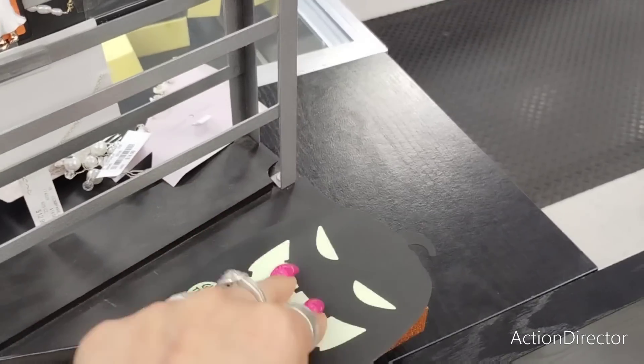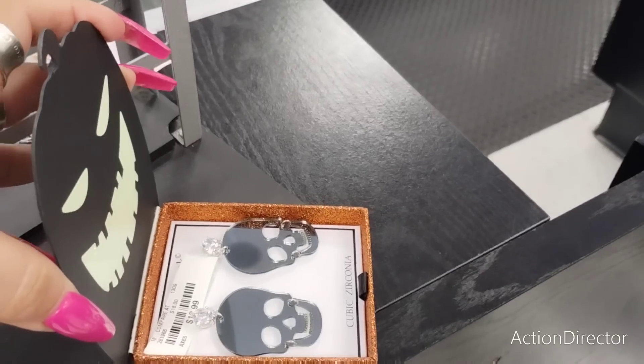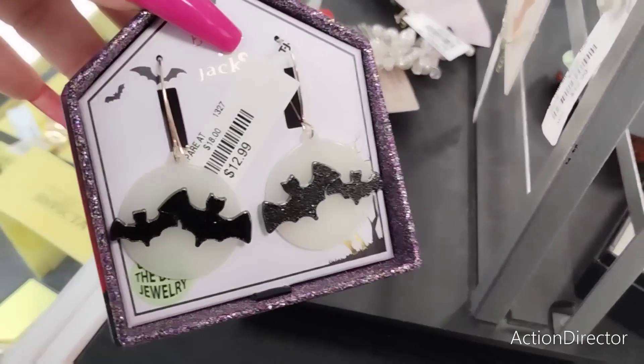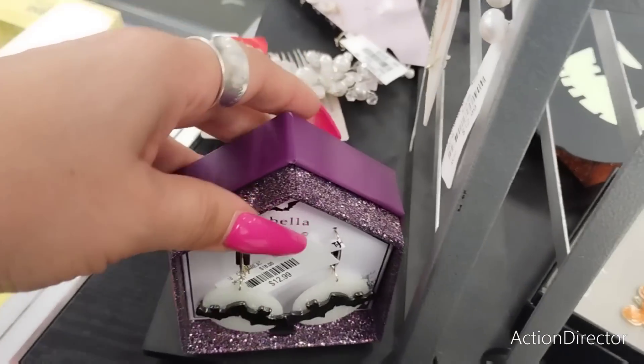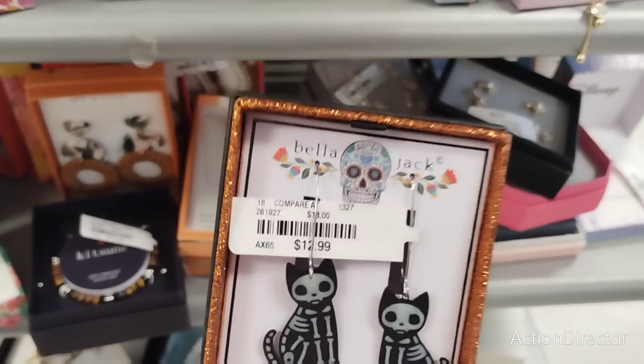This glows in the dark - whatever this is. The skulls - that is awesome - $12.99. The bats - $12.99 - adorable, how fun. More Halloween items at $12.99.